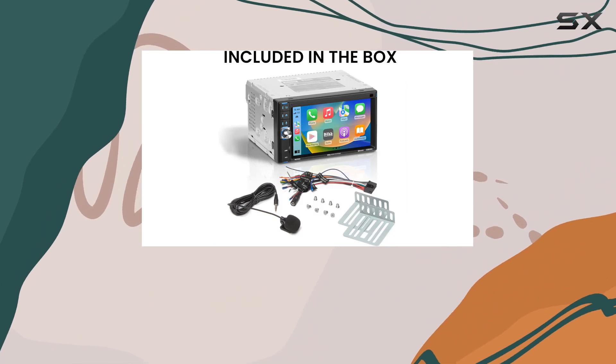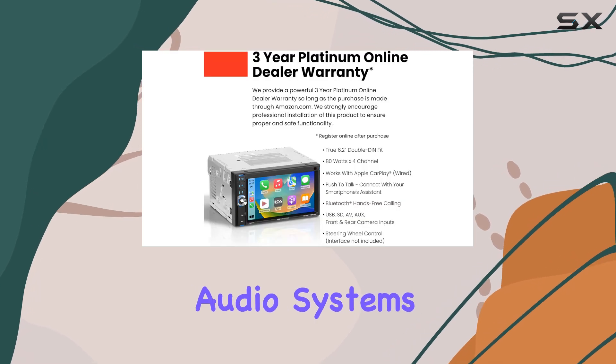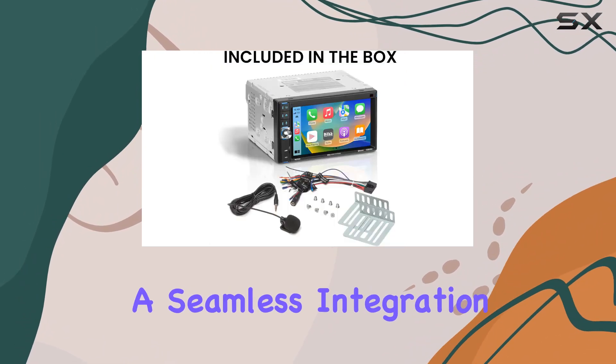For those who want to retain the functionality of their steering wheel controls, there's good news. The BOSS Audio Systems BCP62RC is compatible with steering wheel interface modules like the Metra ASWC-1, ensuring a seamless integration with your car's existing features.